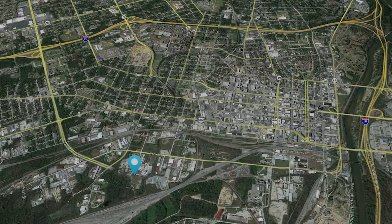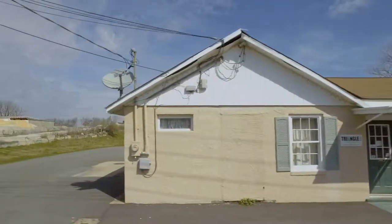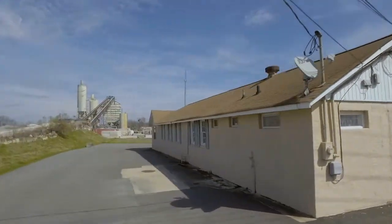This property is located less than one minute's drive from Interstate 16 and Georgia State Highway 80. The light industrial buildings located at 206 Lower Elm Street are all in serviceable condition.